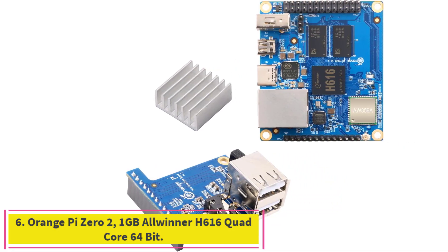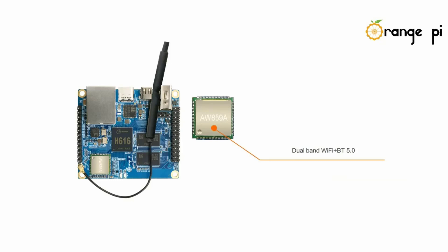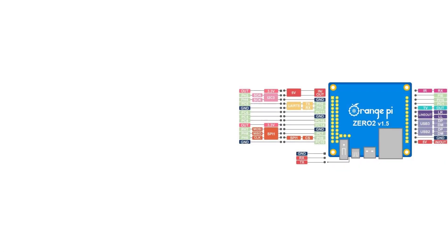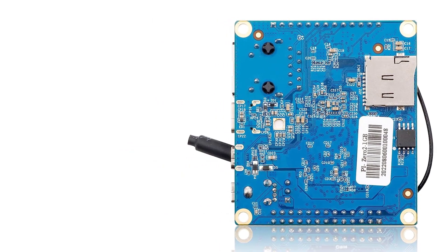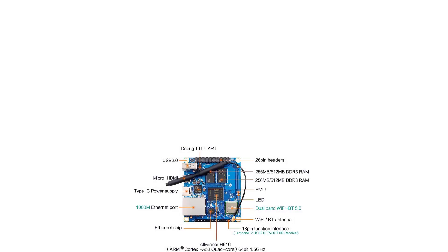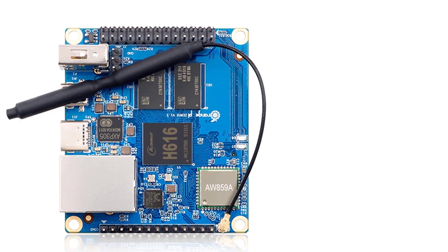Number 6, the Orange Pi Zero 2 1GB Allwinner H616 Quad-Core 64-bit Open Source Microcontroller with 1000M Ethernet Single Board Computer. It supports decoding of various video formats such as H.265, H.264, VP9, MPEG-1, MPEG-2, MPEG-4, and more. The micro HDMI output supports 4K display and the GPU has been upgraded to Mali G31 MP2, supporting OpenGL ES 1.0, 2.0, 3.2. It adopts the Allwinner H616 64-bit high-performance quad-core Cortex-A53 processor, with 1GB DDR3 memory, supports 1000Mbps network, and can run Android 10, Ubuntu, and Debian OS.